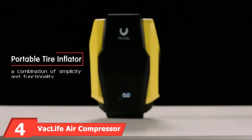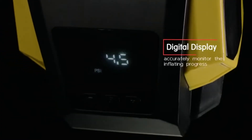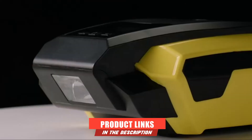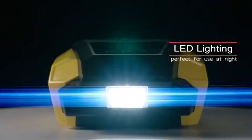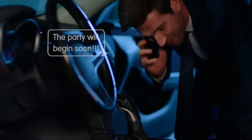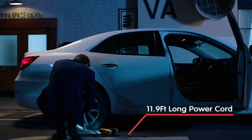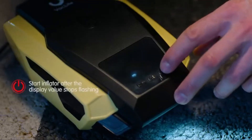Next at number 4, we have the VAC Life Air Compressor Tire Inflator. VAC Life makes a variety of car accessories, and this 12-volt air compressor connects to the power outlet of your car. You can set any tire pressure up to 150 PSI using the inbuilt display, with a power draw of just 120 watts. It also comes with an auto shutoff function and a bright LED light at the front for nighttime use.